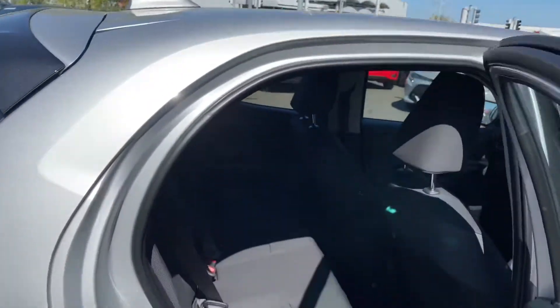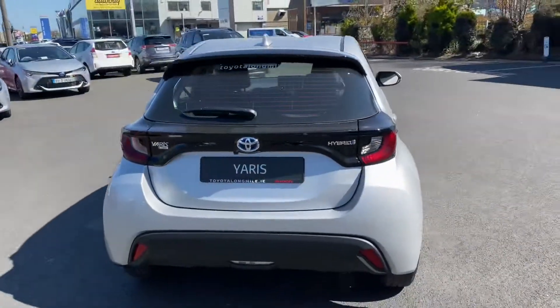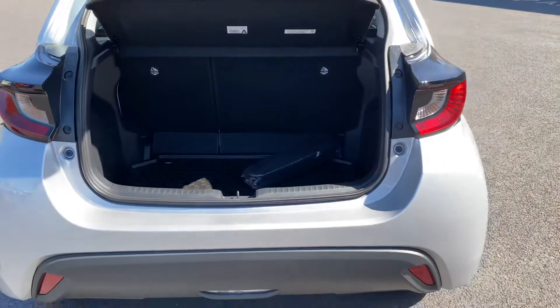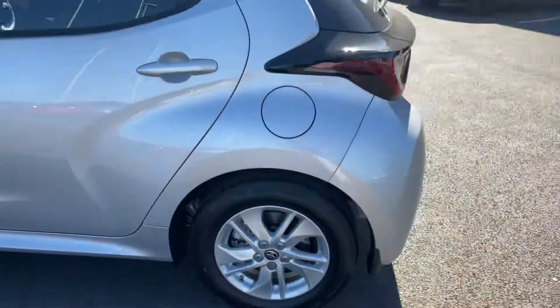Towards the rear, we have generous legroom and headroom with ISOFIX points, rear camera, and also very generous boot space. This Yaris is also fitted with a care pack, so you have the rubber boot mat, the front and rear mud flaps, and the alloy wheel lock nuts.